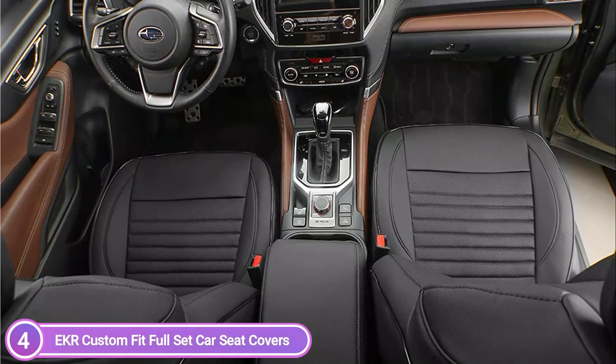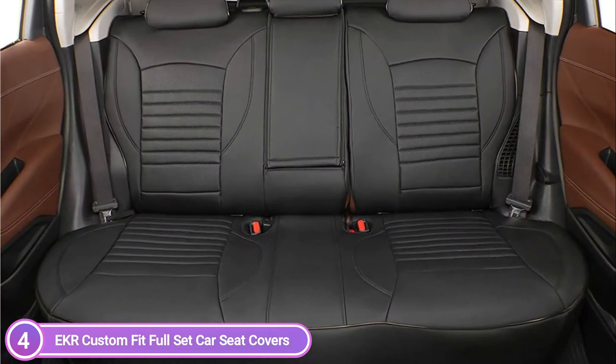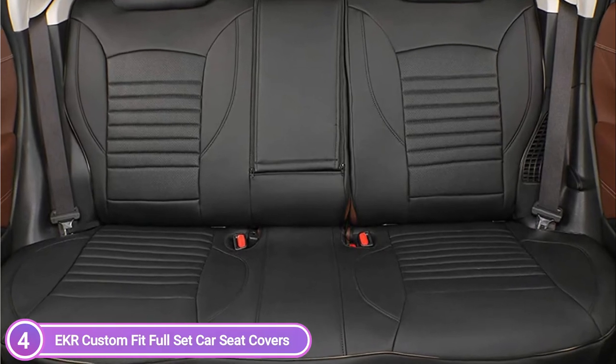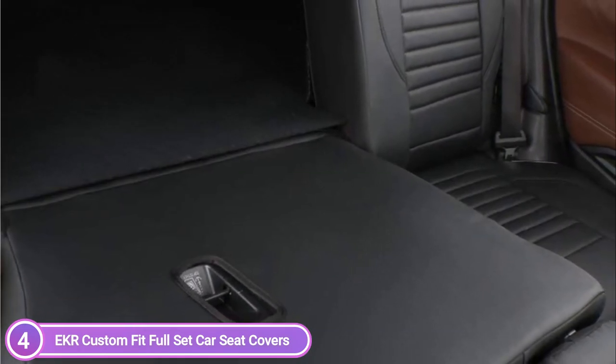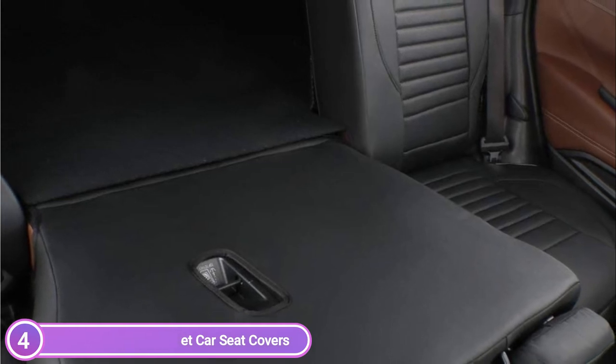Custom-designed to meet the requirements of your car's seats, it safeguards your seats from stains, spills, and damages. Made to be installed by yourself, it is made from EKR's top-quality exclusive material: soft-touch synthetic leather. This creates an extremely breathable and soft material that's durable enough to last the lifetime of your car with regular maintenance.